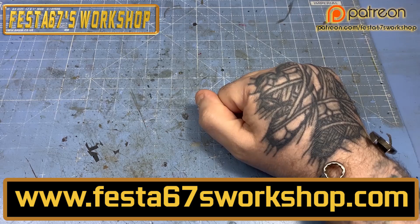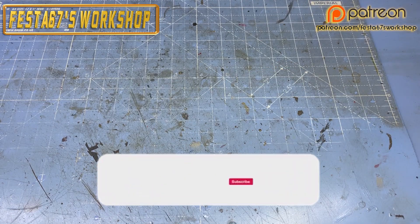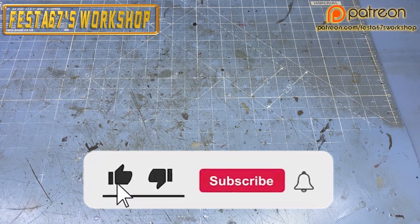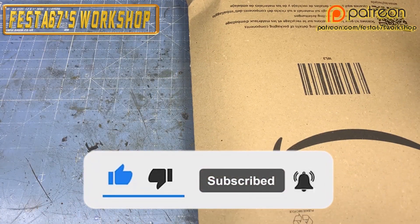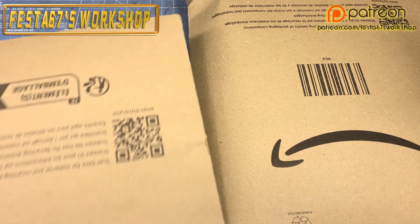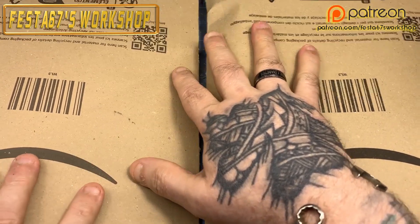Hello folks, Colin here, Festa 67's workshop. We've had a Prezi delivery from my good friend Ron Hetton via the Zoom. Two packets have arrived at Festa Towers today from Ron.